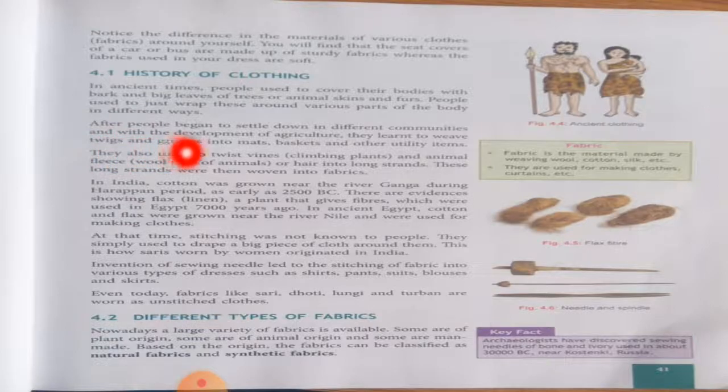Third paragraph: they also used to twist twigs, climbing plants and animal fleece — underline this word 'fleece,' which means the wool coat or hair of animals — into long strands. These long strands were then woven into fabrics. So then man started weaving clothes from animal skin and animal body hair.